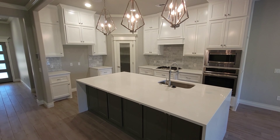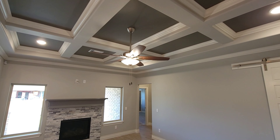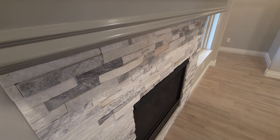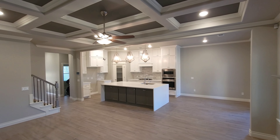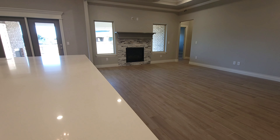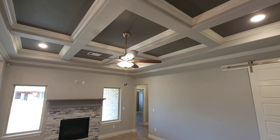Moving into the living area, we have coffered ceilings that guide you into this spacious living room. We also have a stone-stacked fireplace that provides a central focal point that can be enjoyed from anywhere in the room. The living room offers stunning coffered ceilings and oversized windows that allow for tons of natural light. The wood-look tile and crown molding are some standout design choices added to this home.